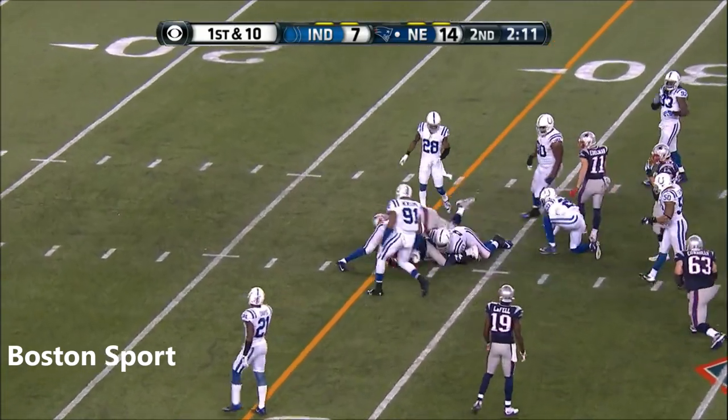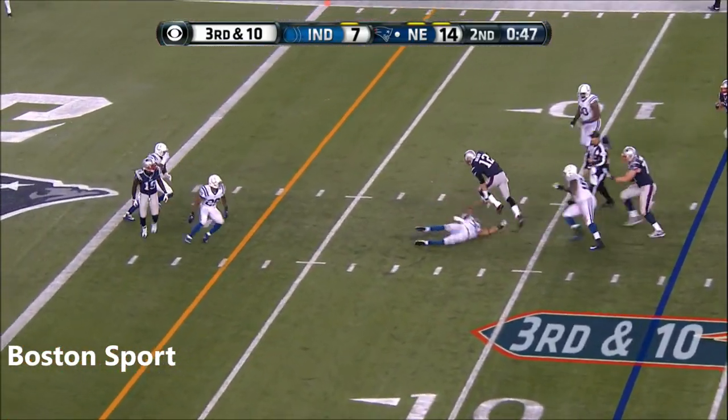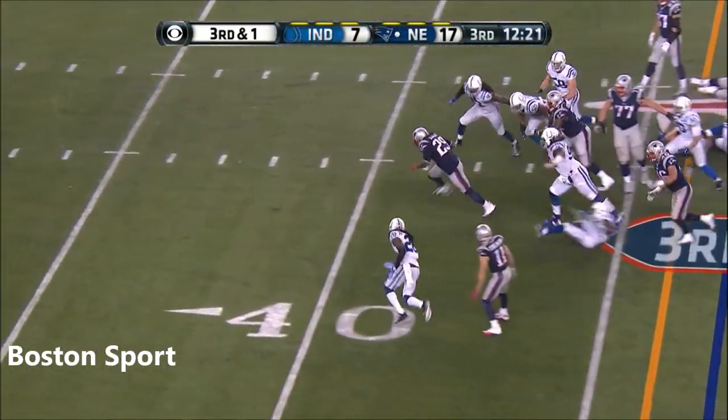And again with a big lane. Brady steps up away from the heat, cuts it under, and near the first. Going to dent this third quarter — third and one. And Blunt again.